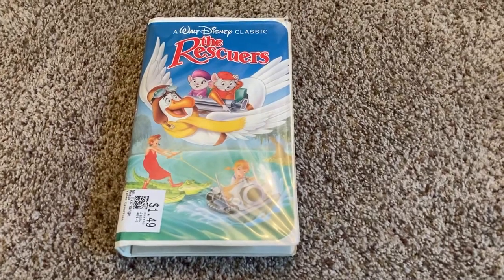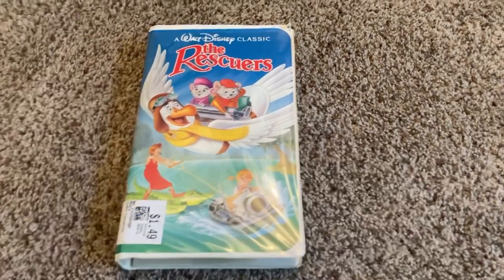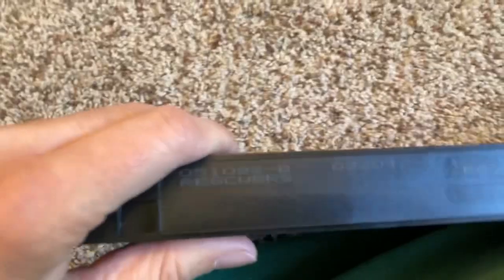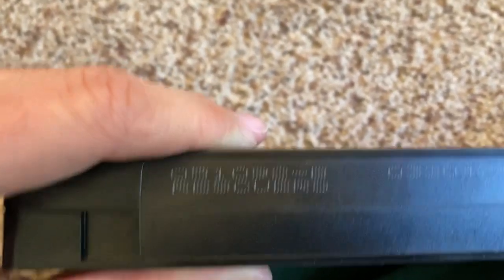The first VHS I'll show you is The Rescuers 1992 VHS. Here's the front, the spine, and the back. And of course I'll show you the tape. Here's the tape with the ink label. The print date of this is May 10th, 1992.